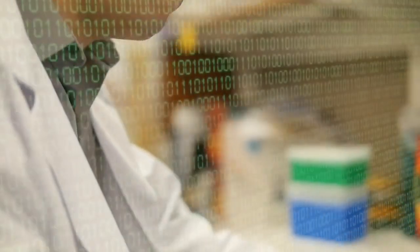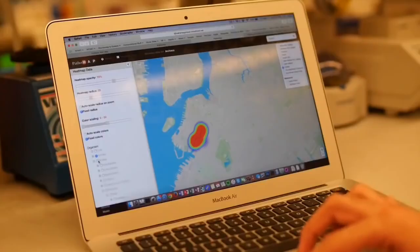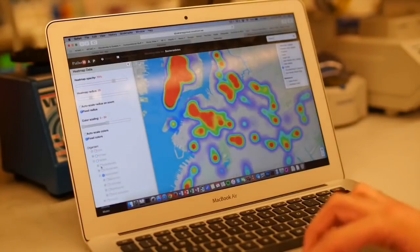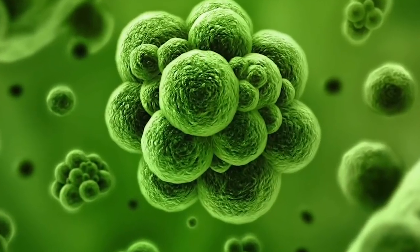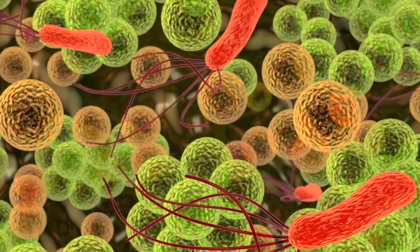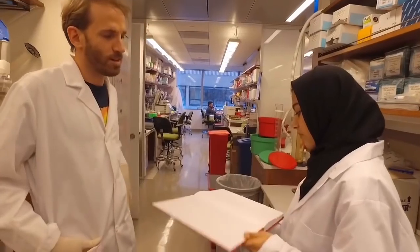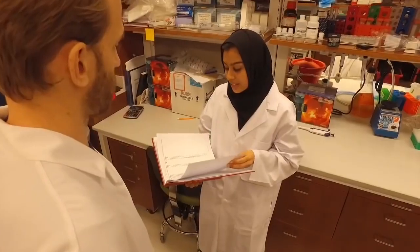Then the bioinformatics comes in. There are a lot of different algorithms and tools that basically make sense of this genetic code. Then it's the fun part — okay, what did it find? What do these results mean? What are these microbes? You search through them, find the annotations, what's interesting about them, what has been published about them. Then it's about: how can I summarize this? Once the data was summarized, the researchers could start to analyze the conclusions.